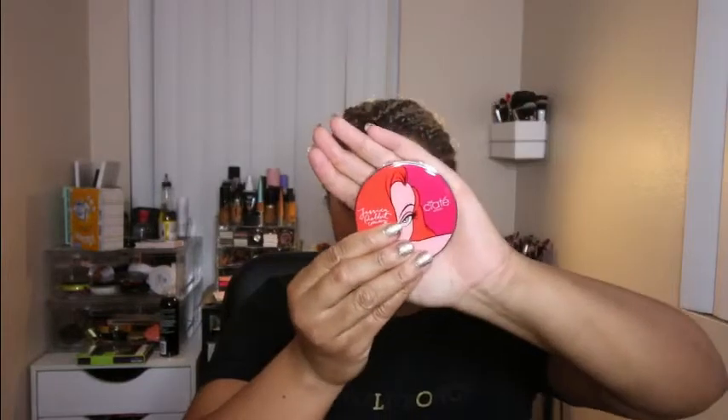Next thing is a product by Ciate — it is their limited edition Who Framed Roger Rabbit collab. This is their highlighter in Roger Darling. It has Jessica Rabbit on the front, so it looks like that.